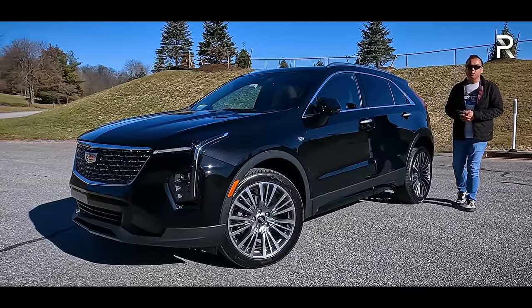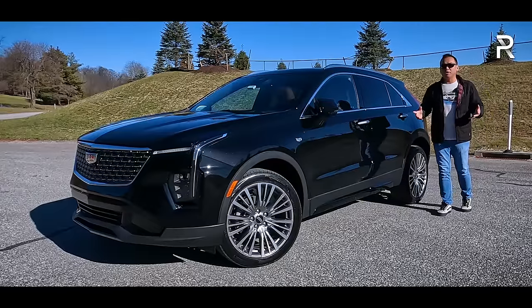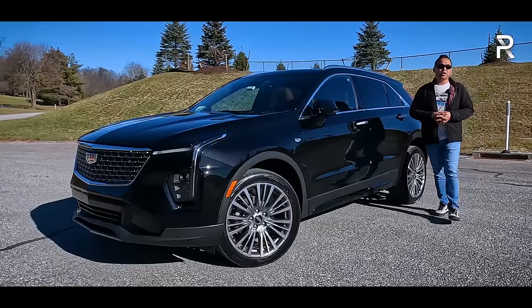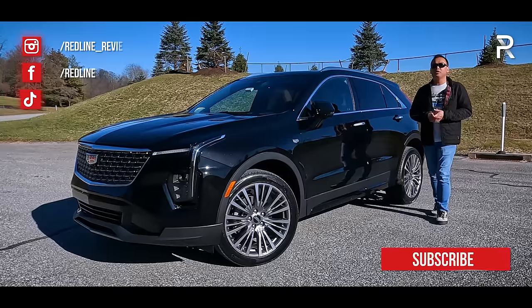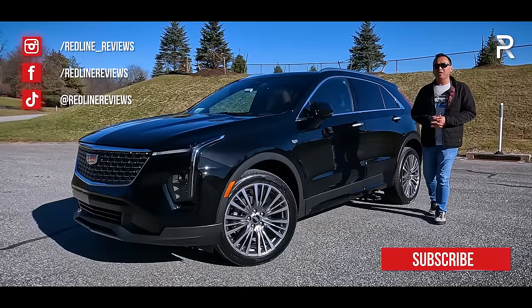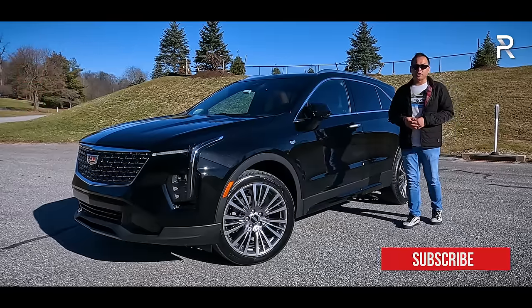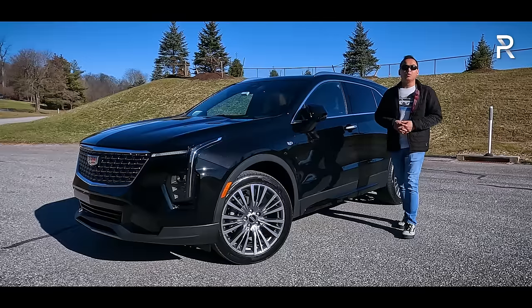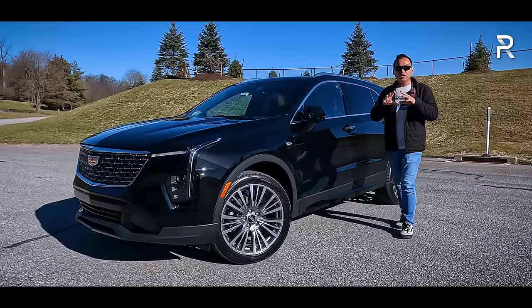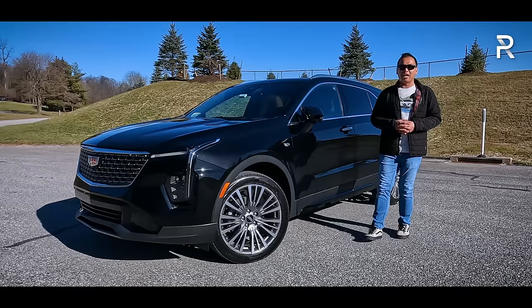The XT4 was designed to do battle with the very popular BMW X1, Mercedes-Benz GLA, and Audi Q3. In that time frame, the subcompact SUV segment in the luxury space has continued to grow and expand. Last year, Cadillac decided to give the XT4 a pretty thorough refresh, which includes all-new styling in the front, new wheel designs, and an all-new interior with the largest-in-the-class 33-inch curved LED display, which has essentially been taken out of the Cadillac Lyric.